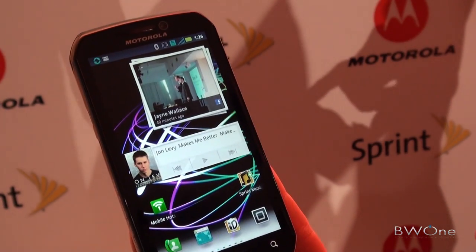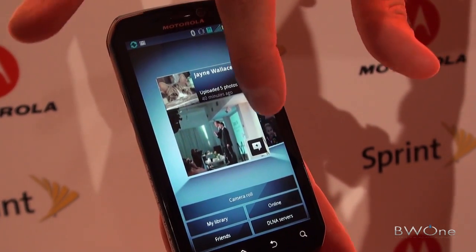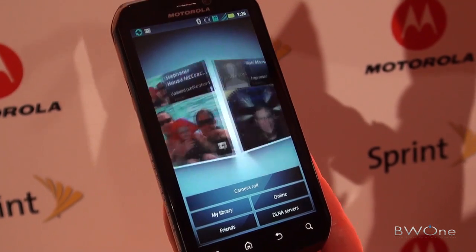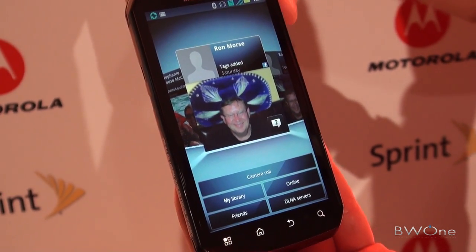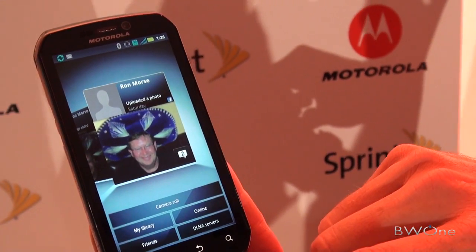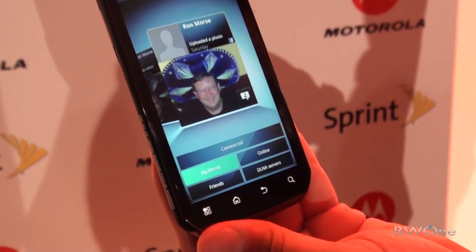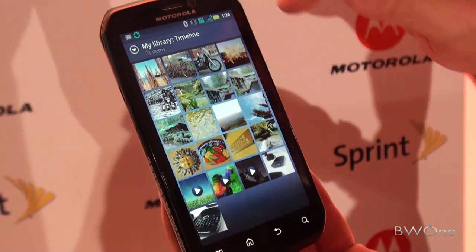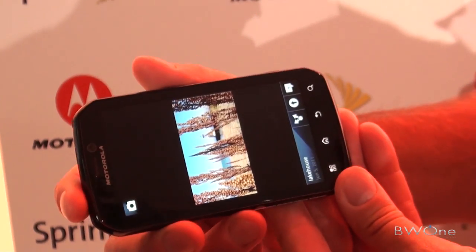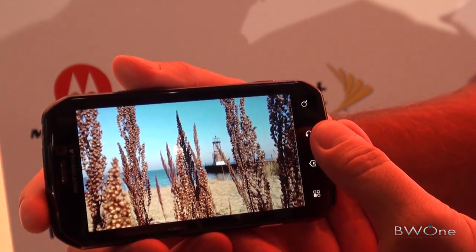I've got a couple more things to show. Obviously with a 4.3 inch display, you want good pictures. I'm showing the gallery and I'm getting feeds from my social networking spaces as well — if people upload stuff, tag you in it on Facebook, it'll show up here. But I can also look at my own existing content. It's a QHD high-resolution display, so images look great.